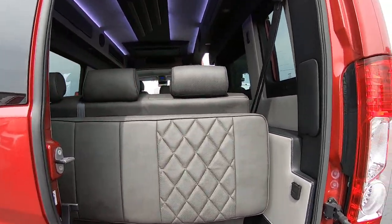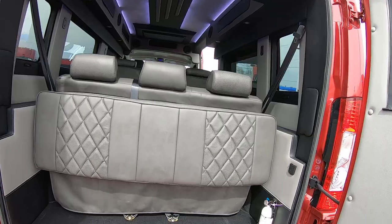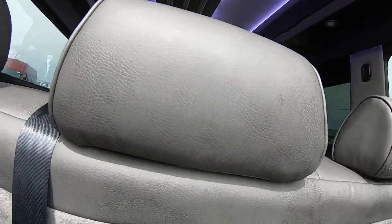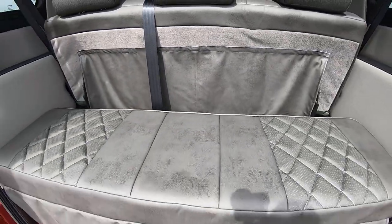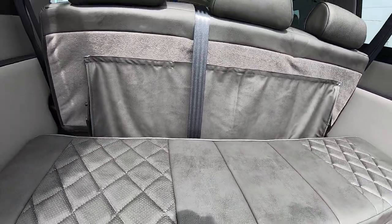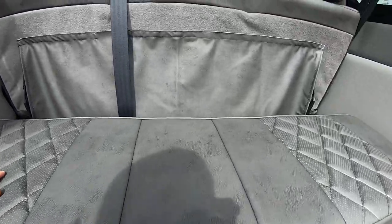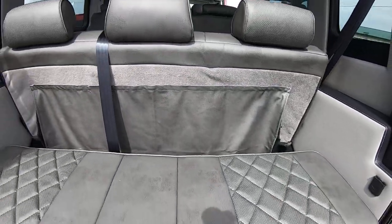Opening up the rear, this has the three-piece sofa. You can fold it down to give you two tiers for storage — shelving up top and also underneath. But what it's actually intended for is to fold out into a three-piece sofa.